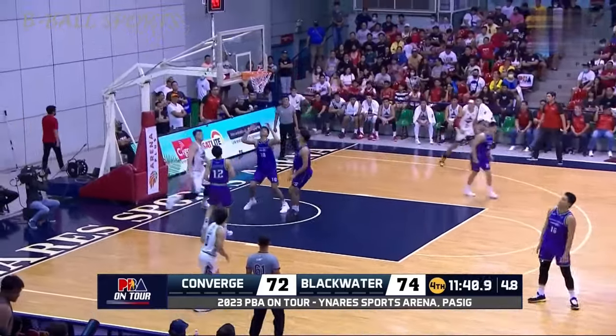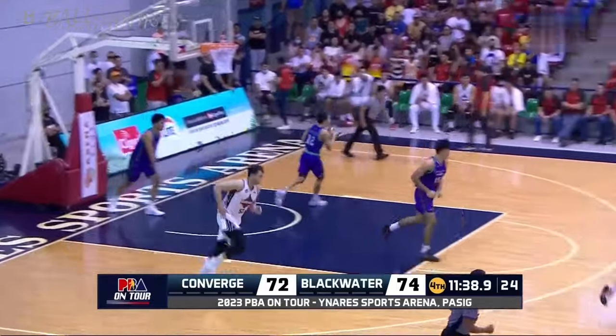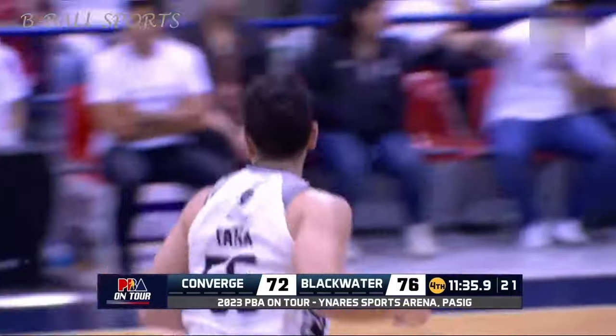Taha — look at that! What a sidestep from the big guy. Yeah, it's good footwork there by Taha, finishing with his right hand.